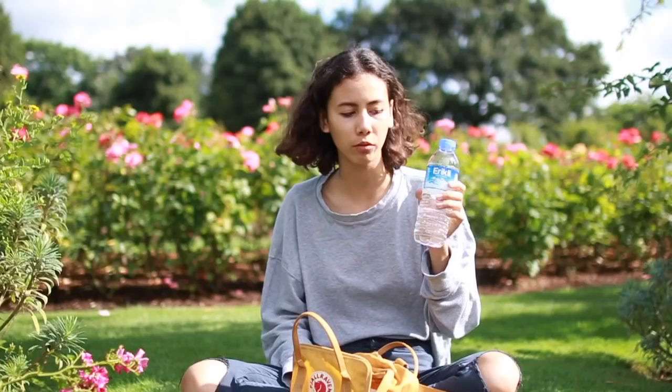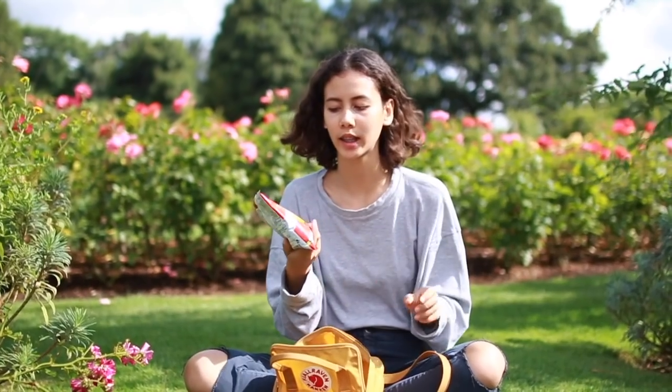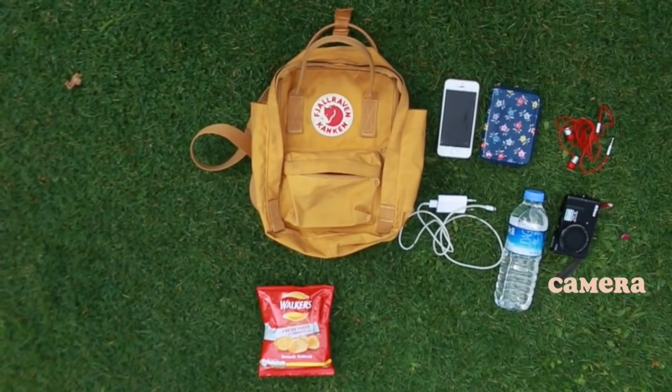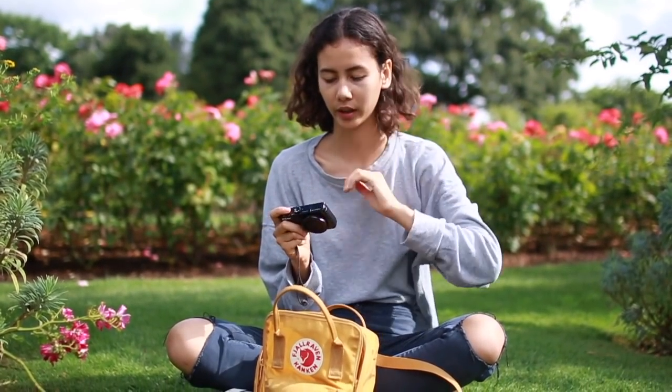Next essential is water — I always carry one little water bottle. I always bring a small snack; I just have these chips, which isn't the healthiest, but just a small snack — you never know. Then I usually bring a camera, either my little vlog camera or our bigger camera for taking pictures or filming, and that also fits in.